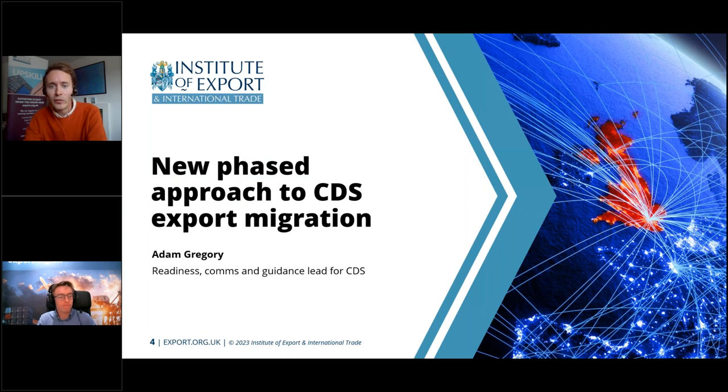This provides an opportune moment to hand over to Adam Gregory from HMRC, who will give a quick update about the recent changes to the timings for when exporters need to be using CDS. Over to you, Adam.